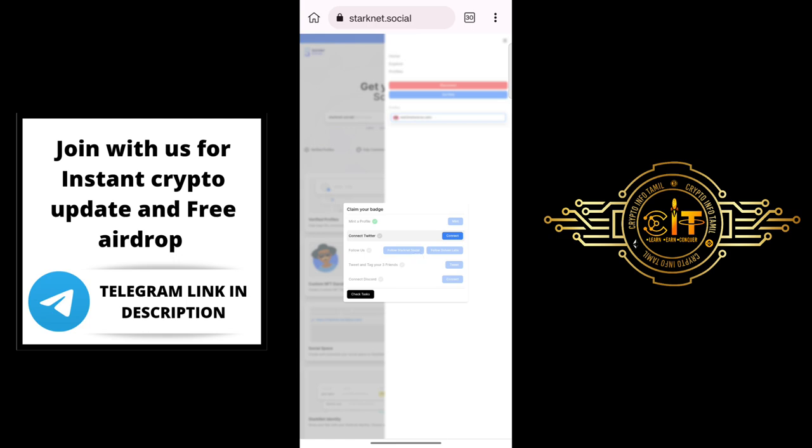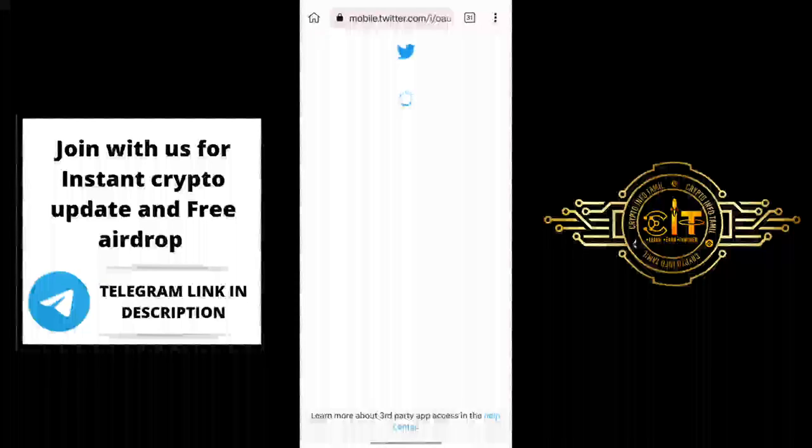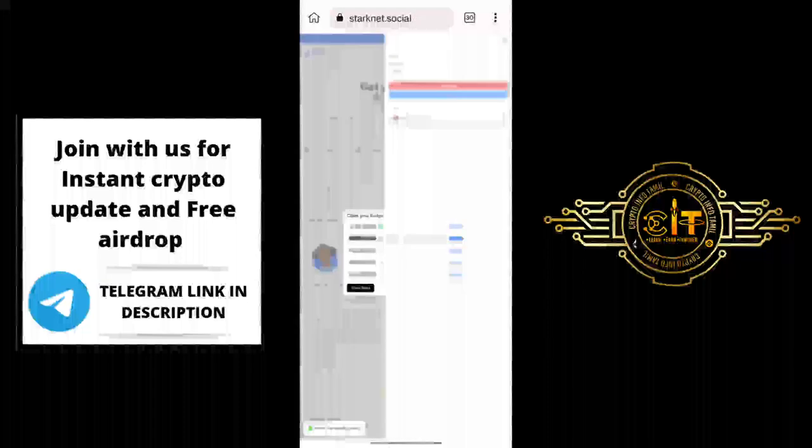Next, go to Twitter and follow. Then tag 3 friends and click on Discord. The first task is to connect Twitter. If you click on the Connect app and go to the next page, you can connect Twitter and their ID. This is the Authorize App. Twitter is successfully connected.